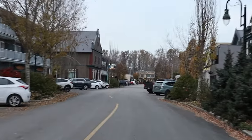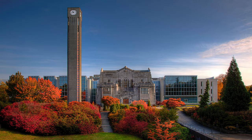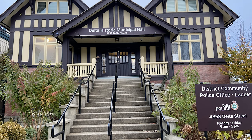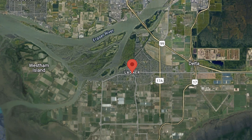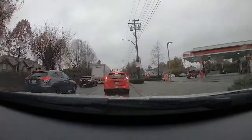Have you heard of this region in BC? Ladner is a 30-minute drive or a 1-hour 50-minute transit from the University of British Columbia. Relative to downtown Vancouver, Ladner is located southeast in the city of Delta. According to Statistics Canada, as of 2016, the population of Ladner is 24,825.